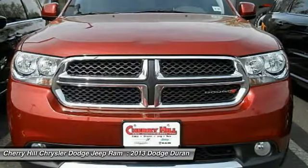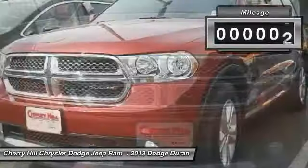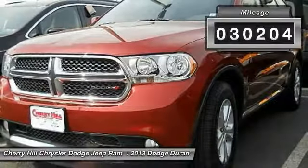Underneath are sturdy body-on-frame mechanicals and the option for a powerful V8 engine. This vehicle has less than 35,000 miles.